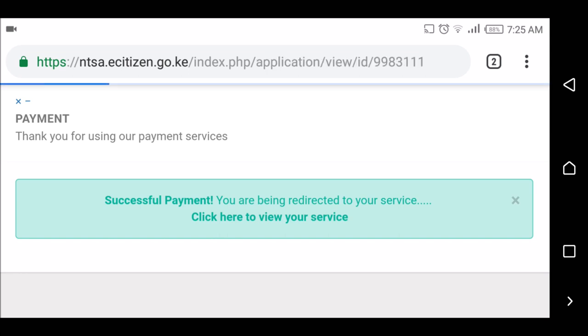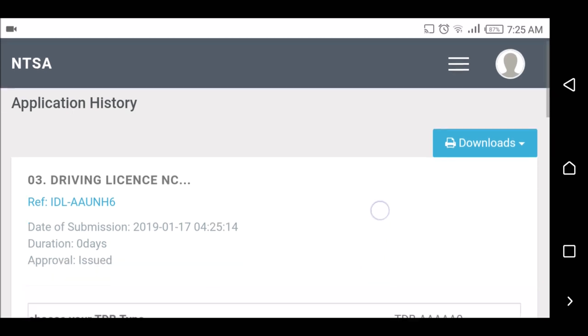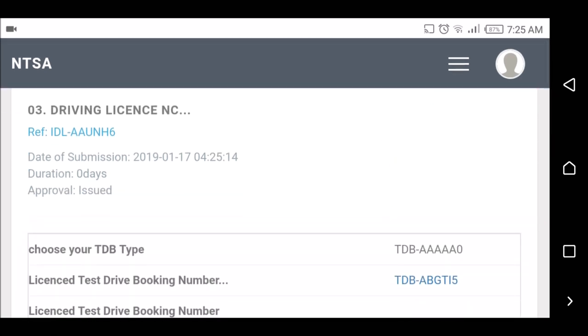It says I'm being redirected to my service. Now it's here — you can see the approval status has changed. It now says 'Issued'.